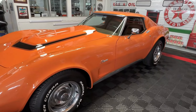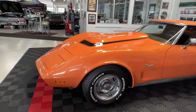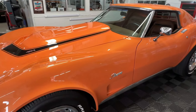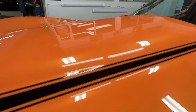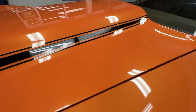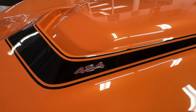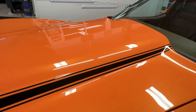This was the last year for the chrome bumperettes in the back and the first year for the polyurethane nose cone. The paint job on this car is very slick — it's originally an orange metallic car, though I'm not sure if this is the exact factory color. We've got the big block cowl hood with the 454 callout and slick black stripes.